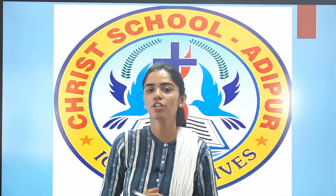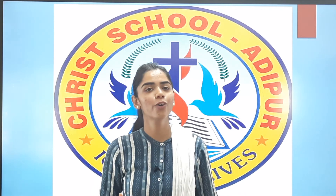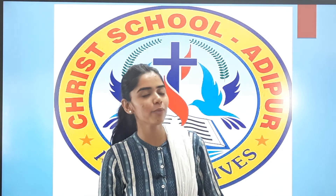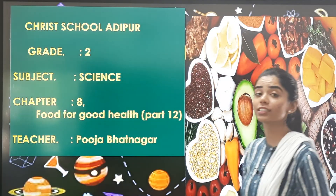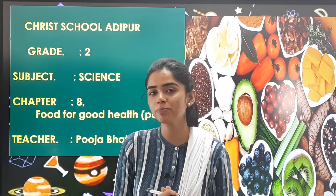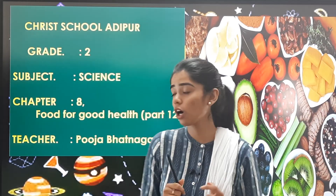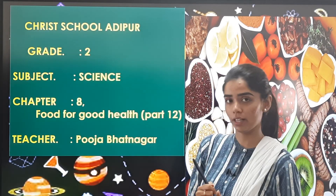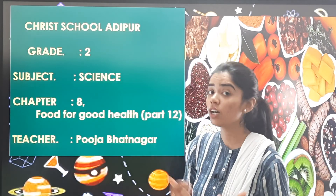A very happy and tearful morning to all my dear students. I hope you all are fine at home and taking care of your health. We are back with our science class, and as you remember, we were discussing the worksheet of chapter number 8, Food for Good Health. So let us continue the worksheet.